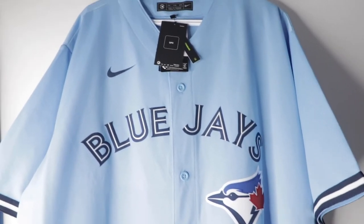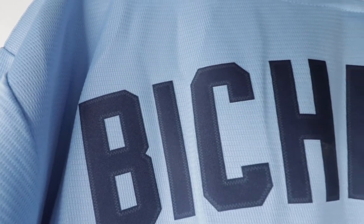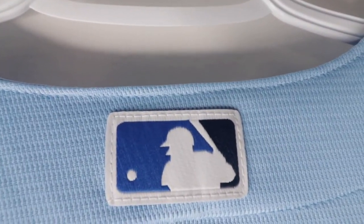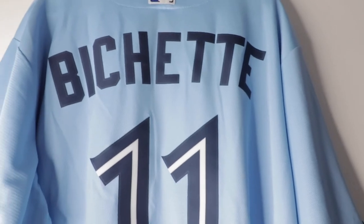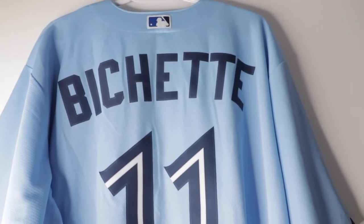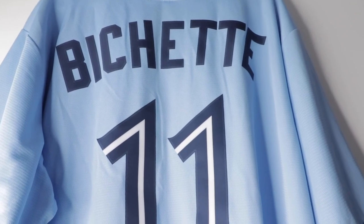I did get a name on it, so let's take a closer look at the back. We have the number 11 in all navy. On top there's the Blue Jays logo with blue, white, and black, and the number 11 with dark navy and white on the outside. Like I said, this alternate jersey is my favorite out of the Toronto jerseys they released this year.